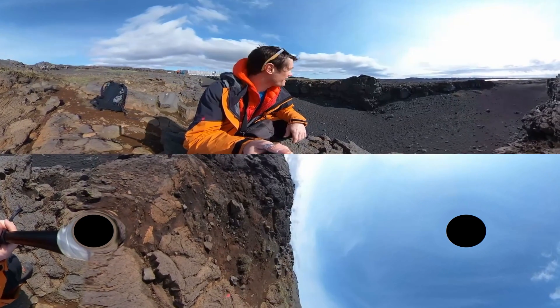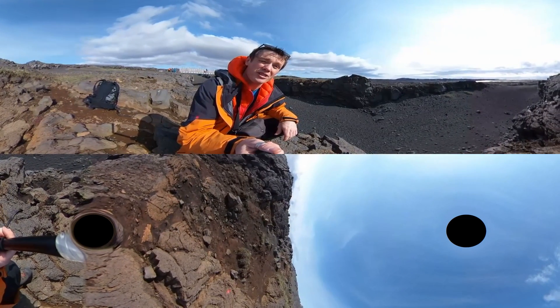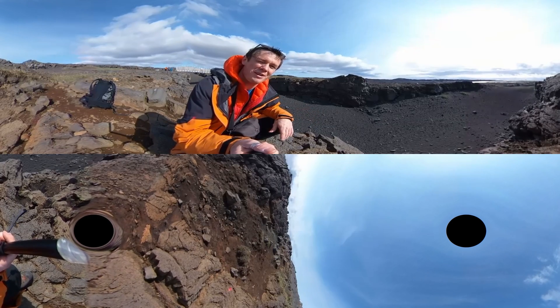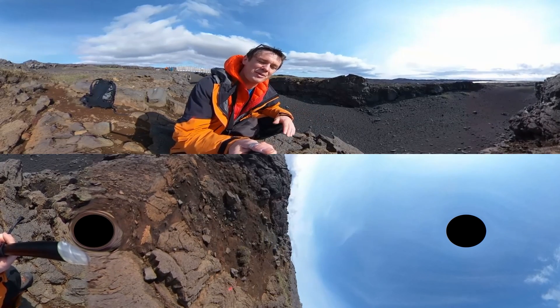Here we are at the bridge between continents. This is the place where tourists come to see the earth cracking apart and the boundary between the Eurasian and the North American Plate.